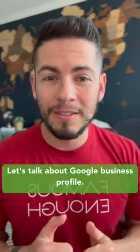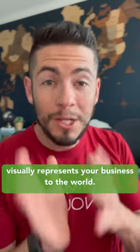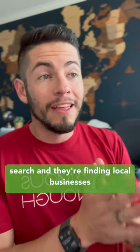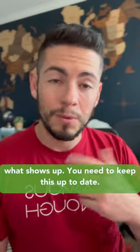Let's talk about Google Business Profile. What the heck is it? It's an online portal that visually represents your business to the world when someone does a Google search. When someone searches in Google — when they're on Maps or in Google Search and they're finding local businesses near them — your Google Business Profile is what shows up.